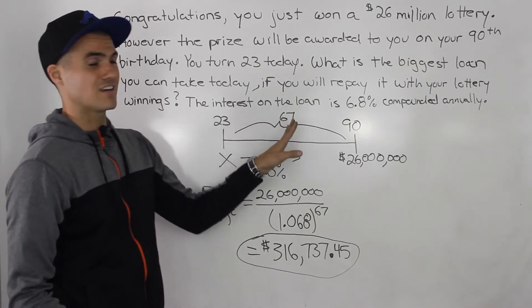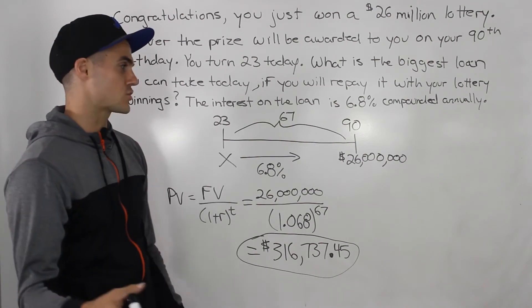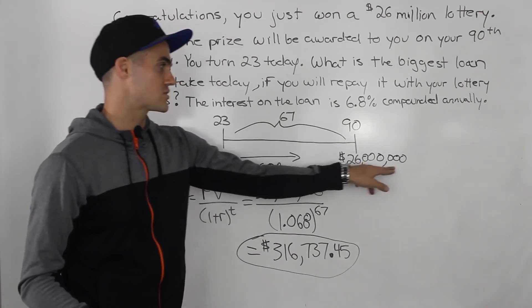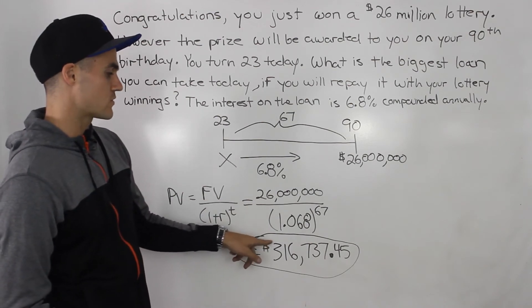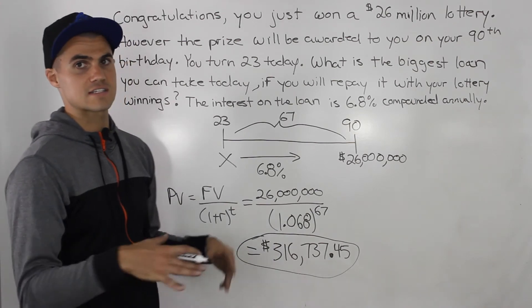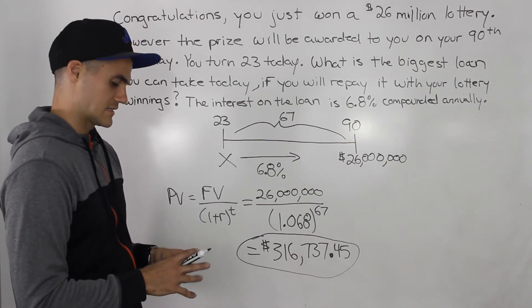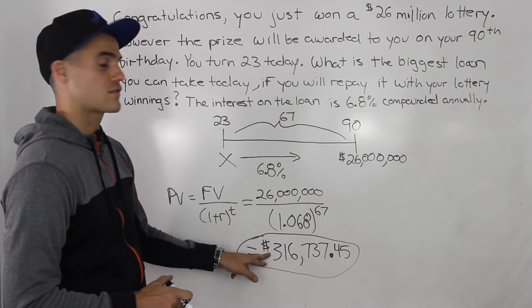But 67 years is a long time from now, so it's your choice. Do you want to have $26 million when you turn 90? Or do you want to have $316,737.45 today? So I guess it depends on you — I would probably take this.